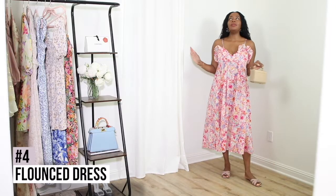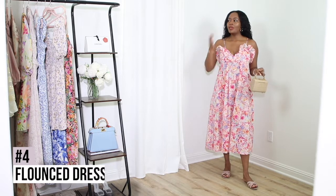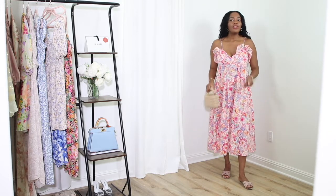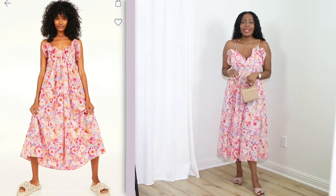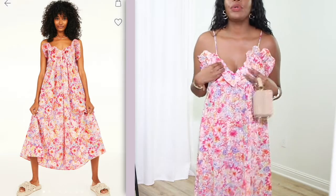Next up is what I call the 'easy fab' dress. This summer, if you just want to be effortlessly easy and fabulous, this is it — just nude sandals, this dress, a little mini bag or an oversized tote. I love the ruffle details on the dress. It needs to be ironed so it's not fully laying how it's supposed to, but the extra drama around the neckline area is so pretty. The straps are adjustable.